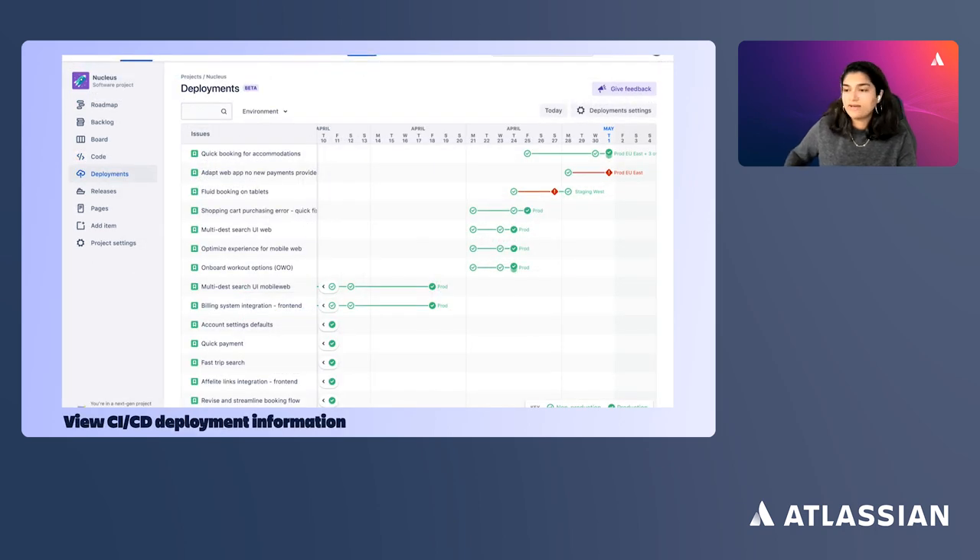With Bitbucket and Jira Service Management, you can automate change management processes and simplify incident management. All code changes automatically flow into Jira Service Management so IT ops can review and approve changes. Once approved, the pipeline automatically restarts and completes the deployment. Developers don't have to manually manage the process of opening a ticket for IT, waiting for approval, and restarting their workflow — this process is automated.